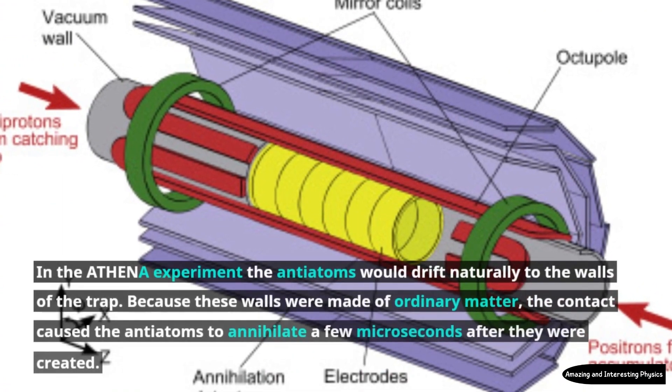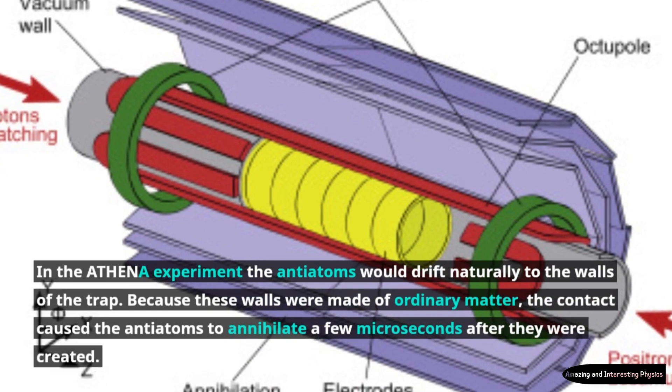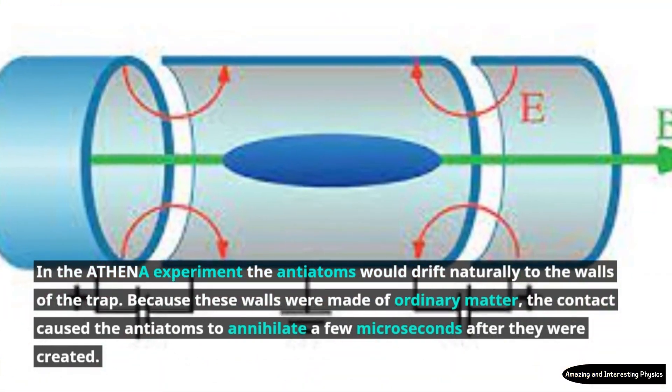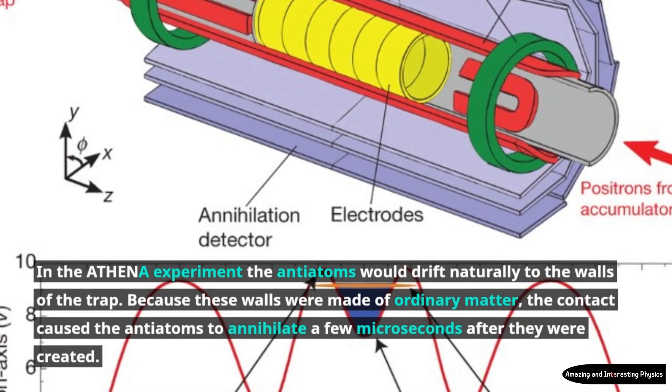In the Athena experiment, the anti-atoms would drift naturally to the walls of the trap. Because these walls were made of ordinary matter, the contact caused the anti-atoms to annihilate a few microseconds after they were created.